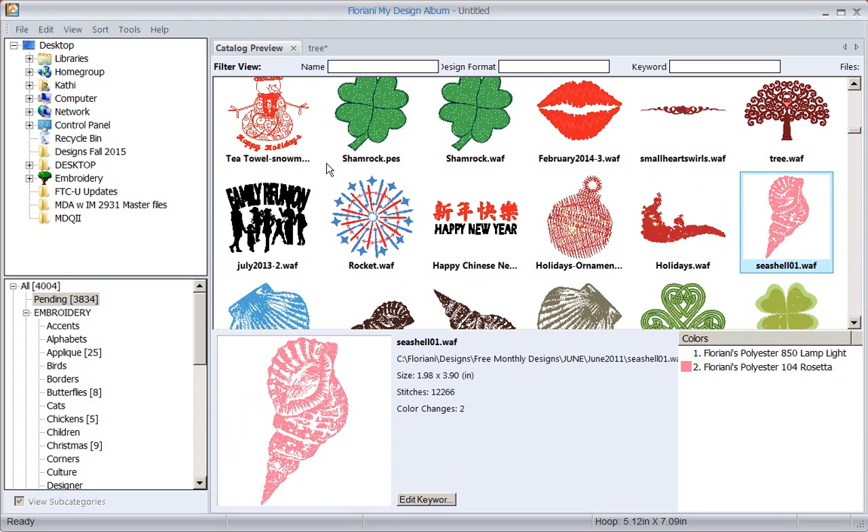This has been a brief overview of the program and we'll look at more of it next week. My Design Album is absolutely phenomenal - we've given you a basic editing program, the ability to sort, and batch convert. It is an amazing program at an amazing price. Get into your dealers today and ask them about My Design Album - I look forward to seeing you next week with your designs all organized.